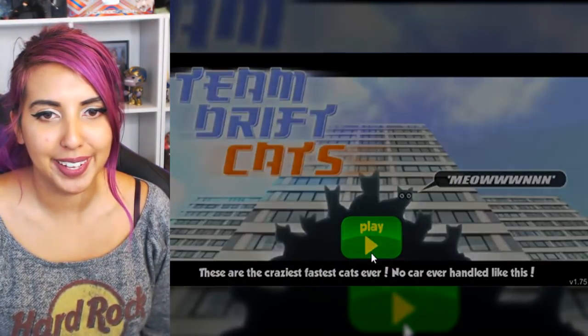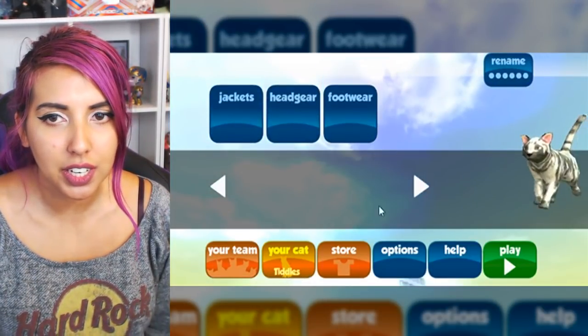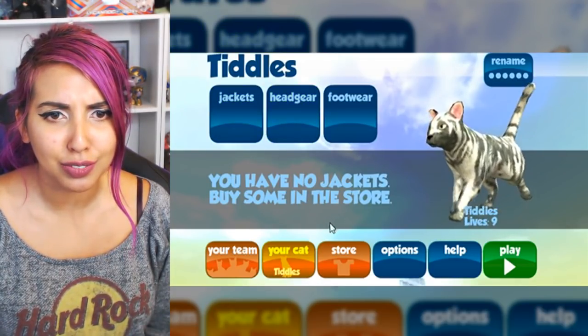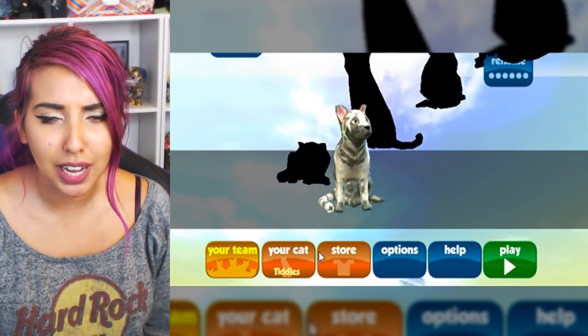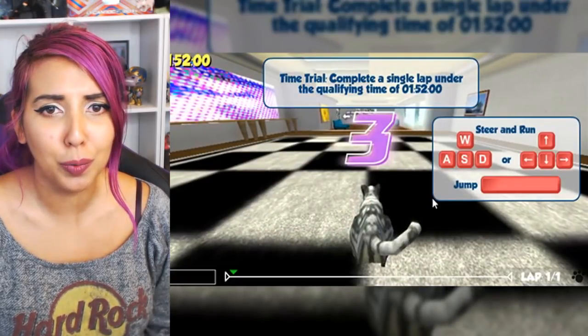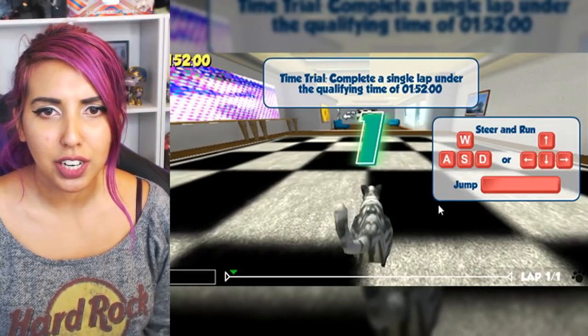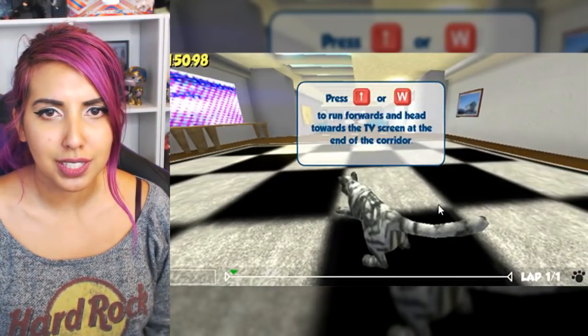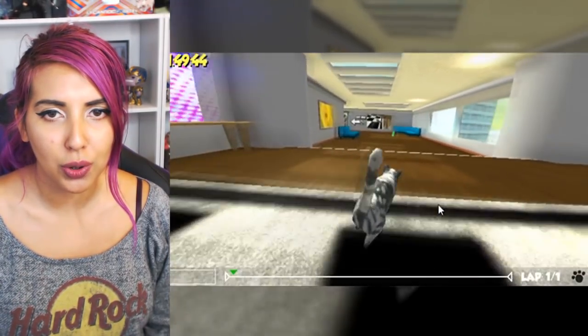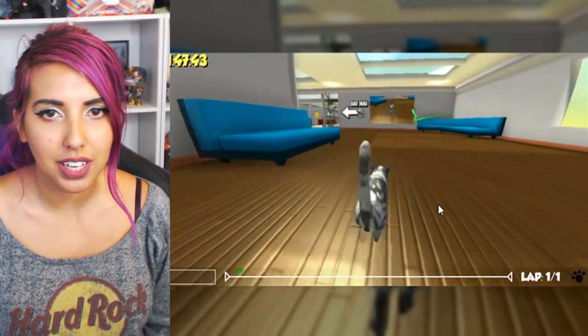Oh I'm so excited to play this — a racing game with cats! Your cat is Tiddles. Tiddles, you are beautiful. Has nine lives. Yes, Tiddles — I dig this. Let's go with a time trial. Oh my goodness. Steer and run and jump — let's go. This is hard, like really hard. This cat is insane.